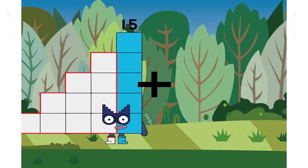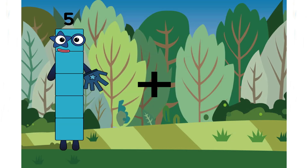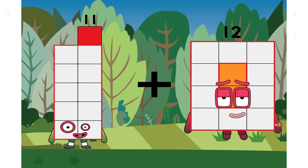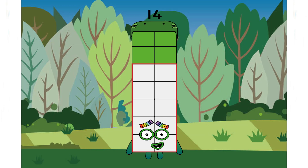Fifteen plus one equals sixteen. A beautiful number, right class? Keep going. Eleven plus three equals fourteen.